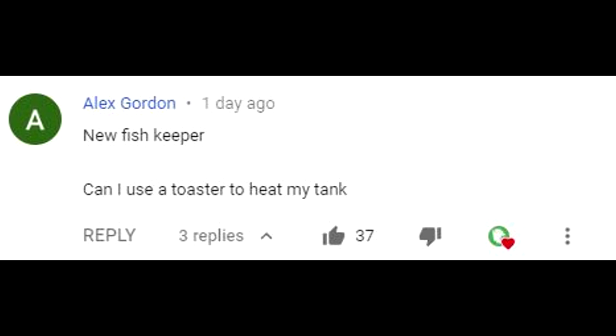This episode's FTR shoutout goes to Alex Gordon. Leave a comment down below to have a chance for a shoutout in the next episode. Make sure you're subscribed.